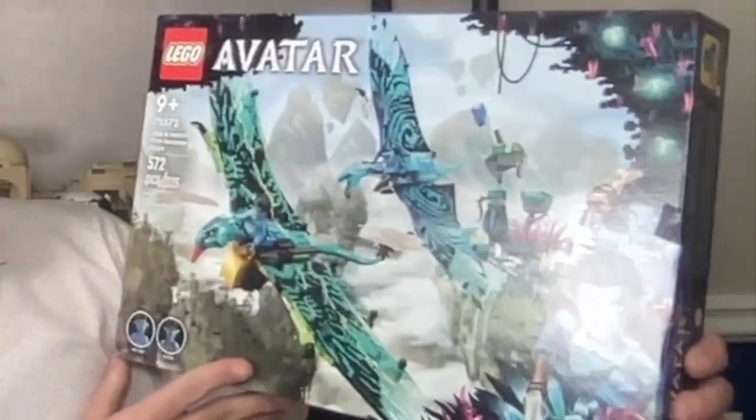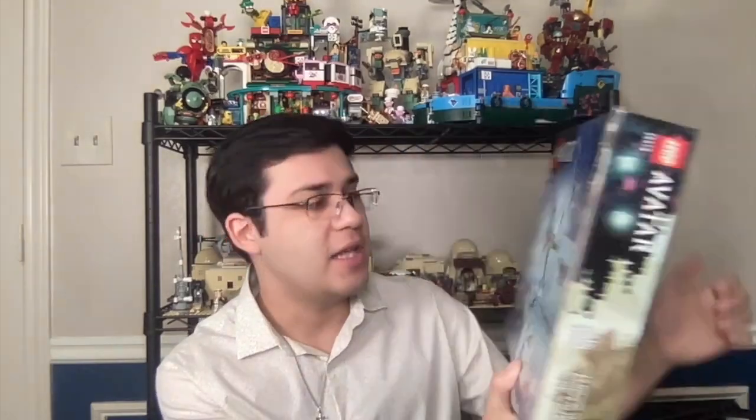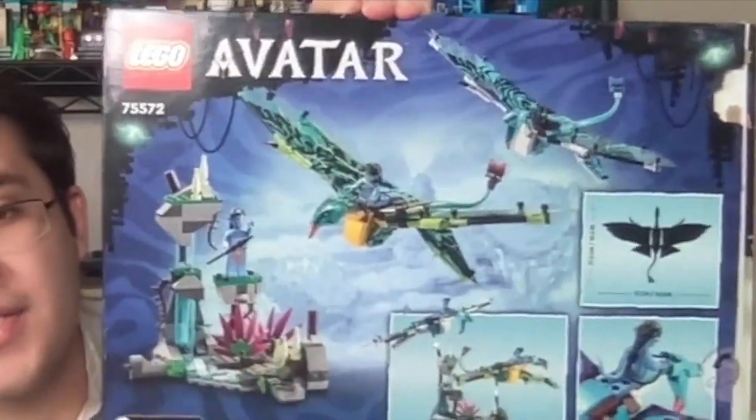First of all, I got some Avatar sets. As you can see, I already built this set — I couldn't wait for the video to leave it sealed. This is set 75572, Jake and Neytiri's First Banshee Flight. You get the two Banshee and that really cool environment stand that you can put them both on — kind of like these rocks. Fantastic set. The LEGO Avatar sets are very underrated. I only saw the first Avatar movie a few weeks ago, right before I went to see the second one. I think they're fine films; the draw is the visual effects and the world-building of Pandora. I might do a review — I'm going to have to give it a 10 out of 10. I'm so happy I got this for Christmas.